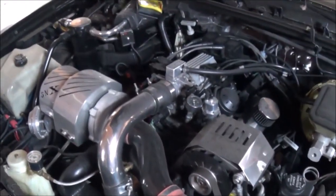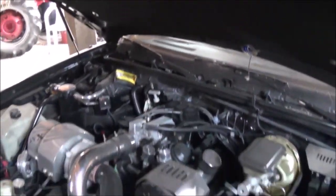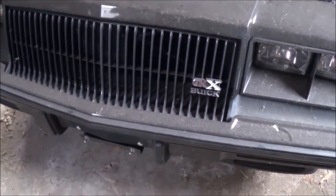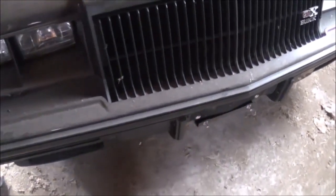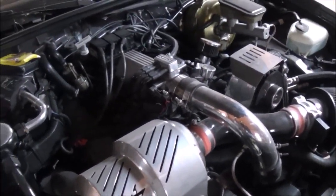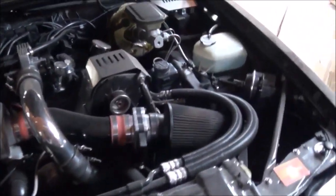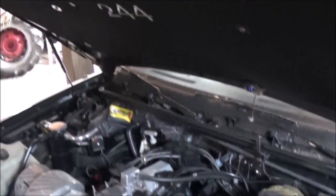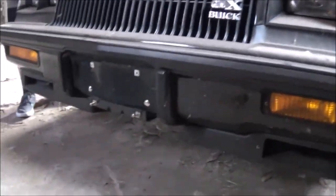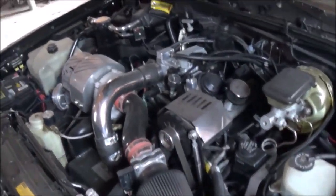This is the factory turbo. This is the special edition of the Grand National, which costs about twice as much as the Grand National did. It's got the GNX badging on the fenders. The 87 GNX was produced by the McLaren Technology group. In 1987 they produced about 20,193 Grand Nationals, of which 547 were GNXs.